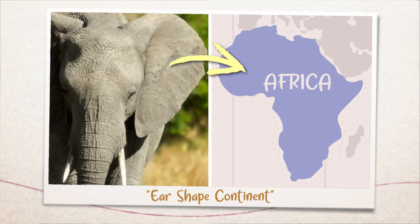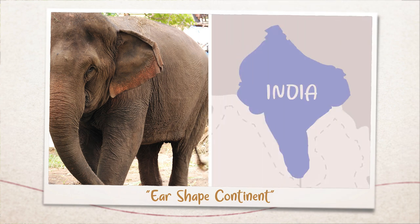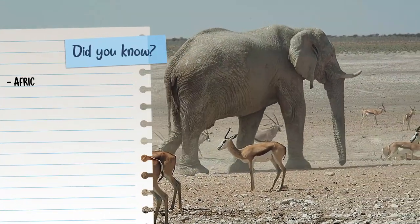Elephants from Africa have enormous ears that resemble the continent itself. Elephants in Asia have smaller, more Indian-shaped ears. Amazing fact, isn't it? Another fact is that African elephants may grow to a height of 3 meters.